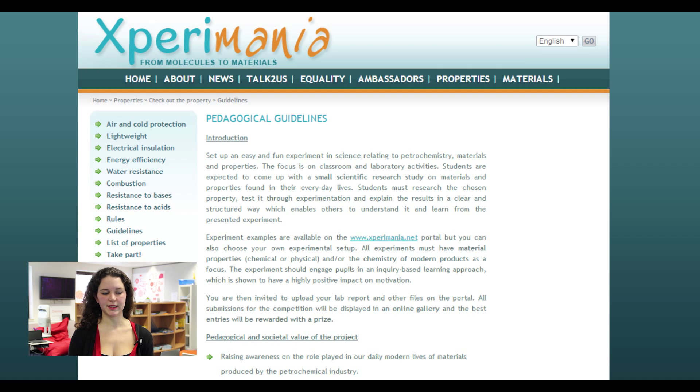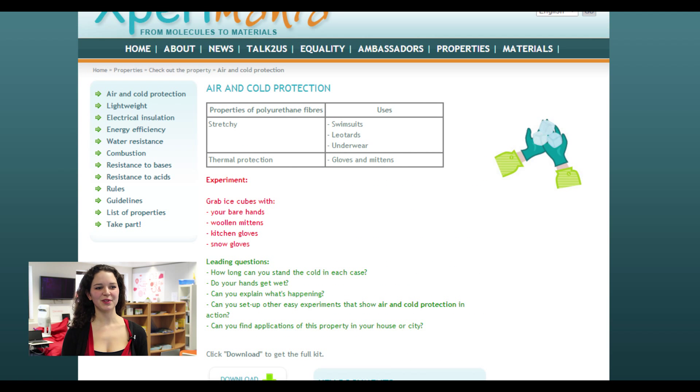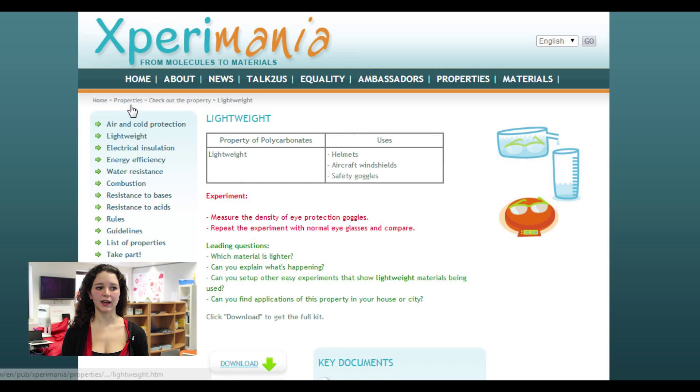So let's see the different experiments. Air and cold protection will test the properties of polyurethane fibers — the thermal protection and ability to stretch will be tested. Lightweight will compare the density of polycarbonates in protection goggles with normal glasses. For each experiment, pupils have to think of various uses of this property for daily life.